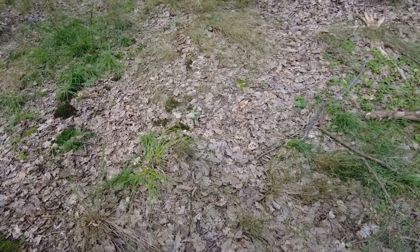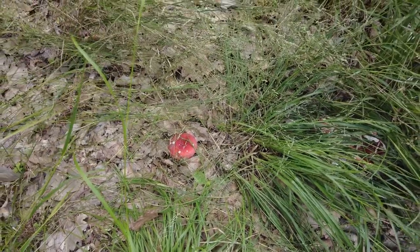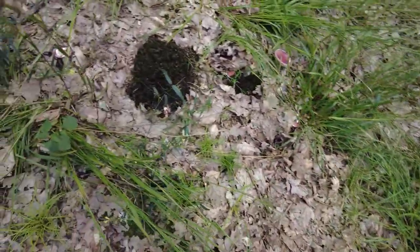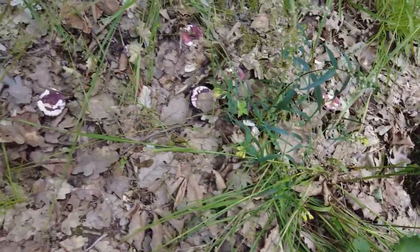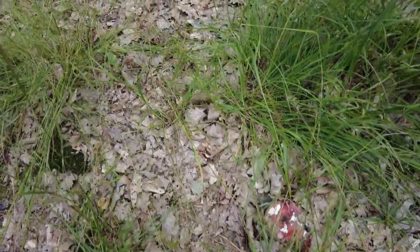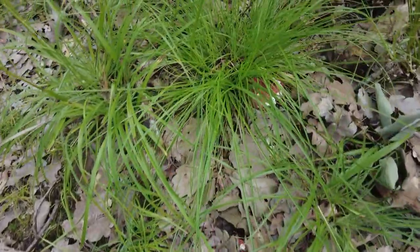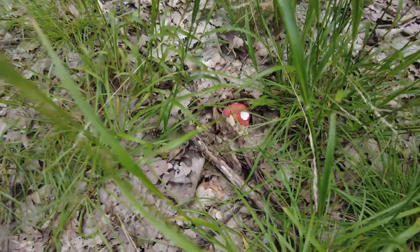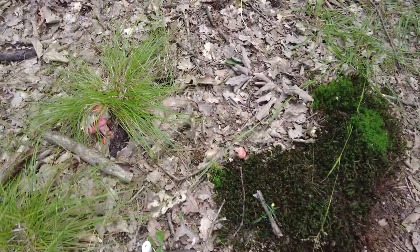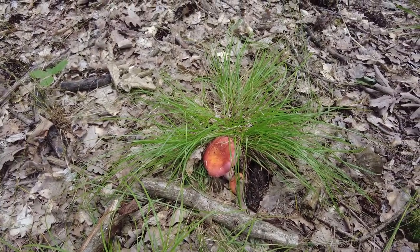I found a place with many red-colored Rusulas, but I will not pick those.